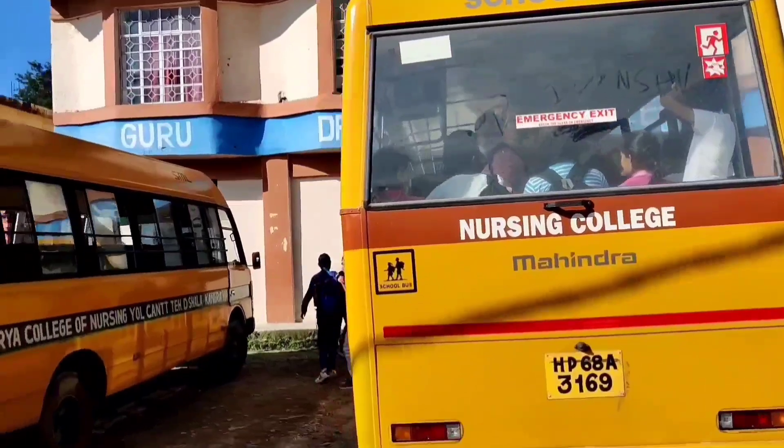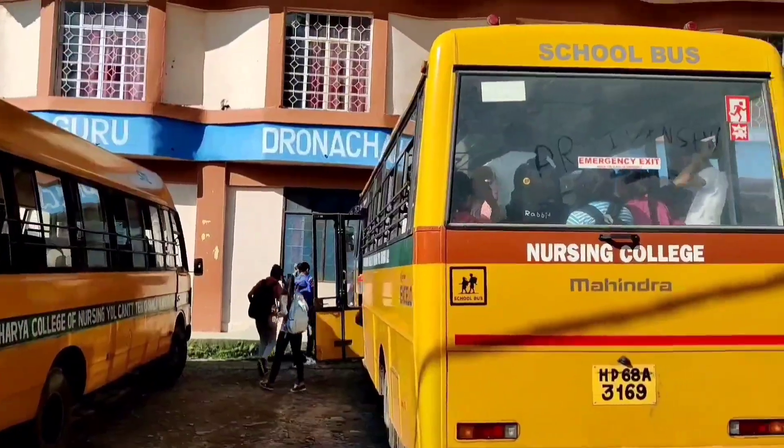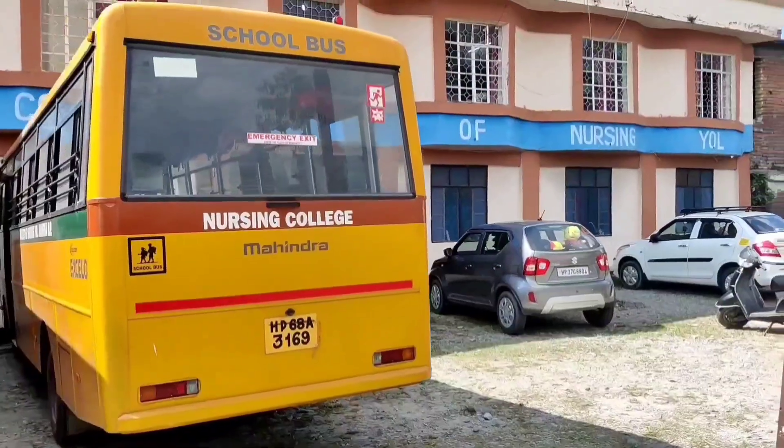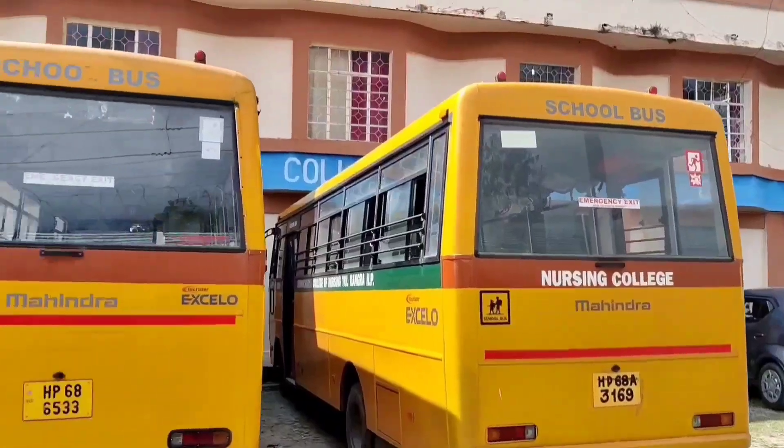The college has acquired a sufficient fleet of vehicles such as buses, minibuses, and cars for the conveyance of the students.